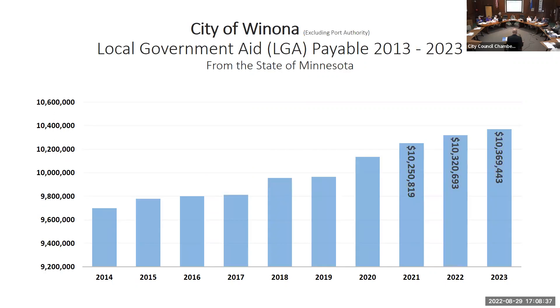We are reliant on LGA — local government aid — and you can see that in this chart as well. From 2021 to 2023 we've had incremental increases in LGA. We are getting an increase from 2022 to 2023 — it's a 0.048 percent increase, basically half of one percent, equating to $48,750. But we're reliant on LGA to the tune of $10.3 million.